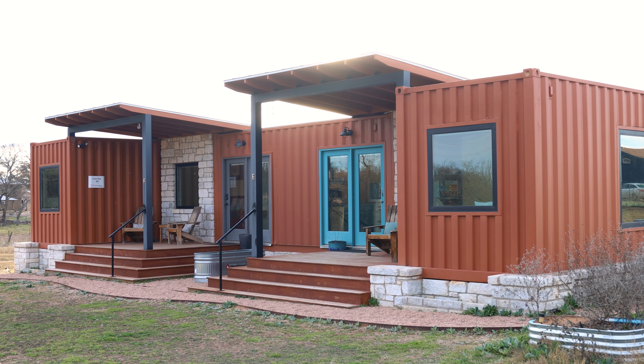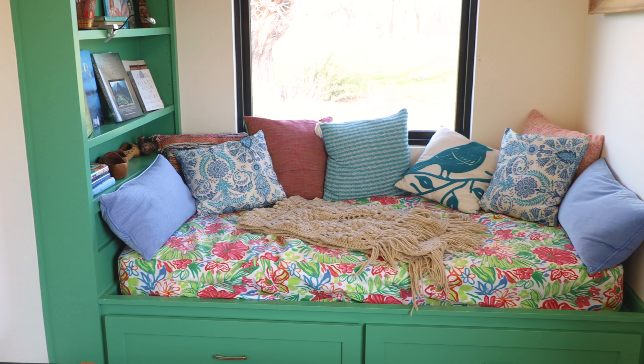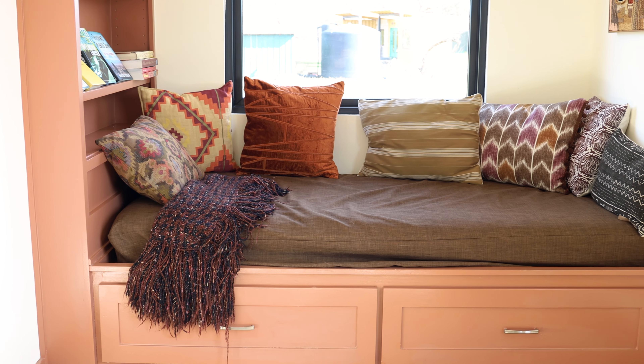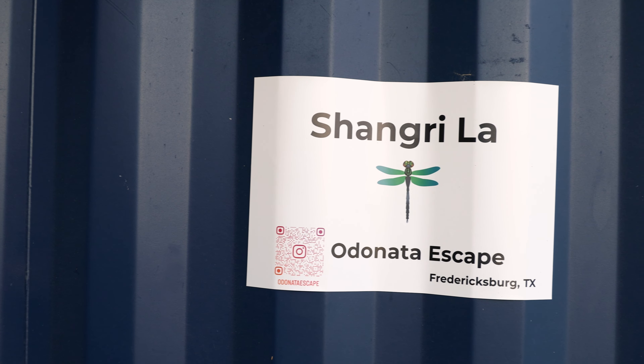They have eight different units. The layouts are pretty much the same, however the interior design is very different in each unit. Each unit has a different theme, a different decor to it. So we're actually going to be touring eight different spots in today's video. We have a lot to cover, so be sure to stick around towards the end and let me know which of the eight is your favorite. I'll also do my best to mention what my favorite feature is in each of the eight units.